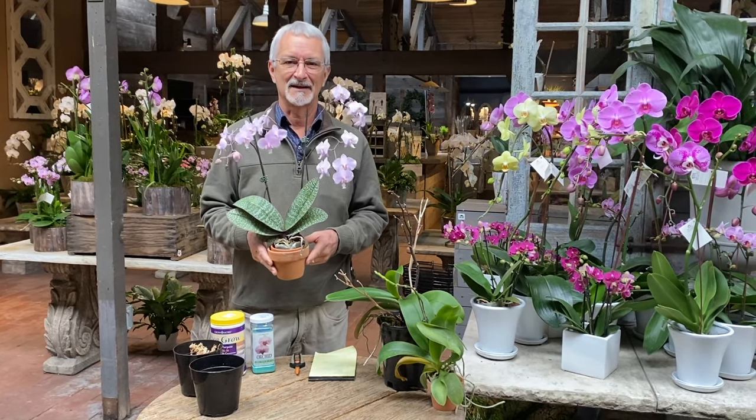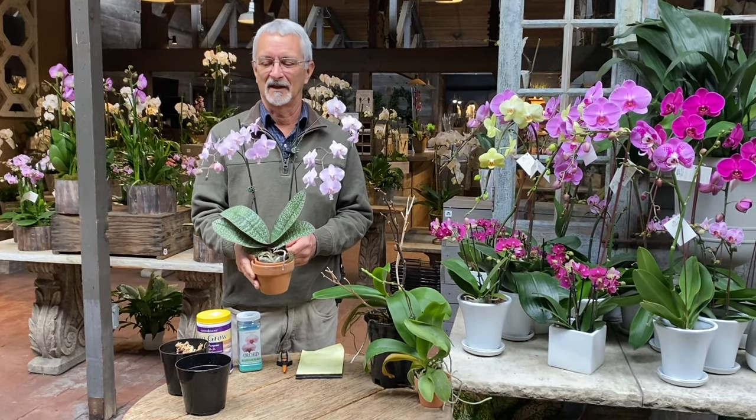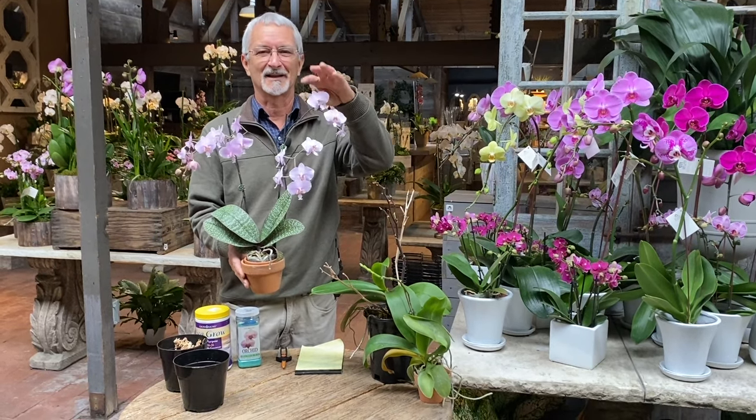Phalaenopsis is really Latin. It refers to a moth-like appearance. 'Phalaina' means moth, and 'opsis' means like, so it's moth-like. And you can see the flowers look roughly like little moths.